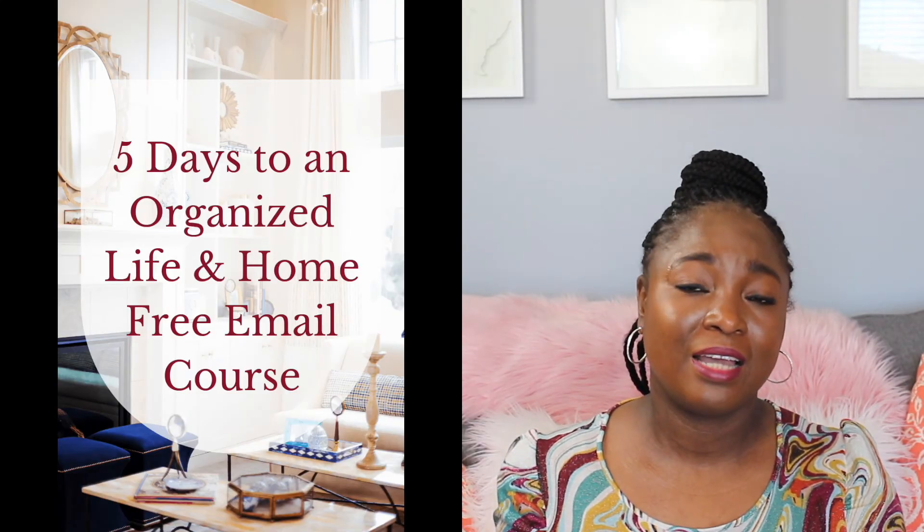I hope these seven habits that stop you from having a clutter-free home are things you can make a conscious effort to work on. Everything is a work in progress — you don't have to do it all at once. If you have any questions or comments, please leave them below. You can also register for my free organized home and life email course in the comment section. I do blog posts on Tuesdays, email newsletters on Wednesdays, and new YouTube videos on Thursdays. Thank you very much and have a divine day!